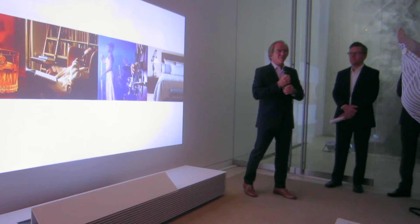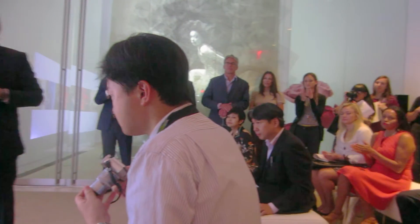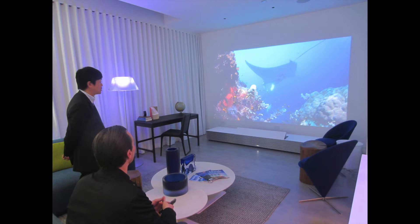We're here today to unveil the launch of Sony's 4K Ultra Short Throw Projector. Not only is it a spectacular product from a viewing experience, but its style and design fits into any decor and just elevates the room. With just a few inches from the wall, you can create whatever your desire happens to be.